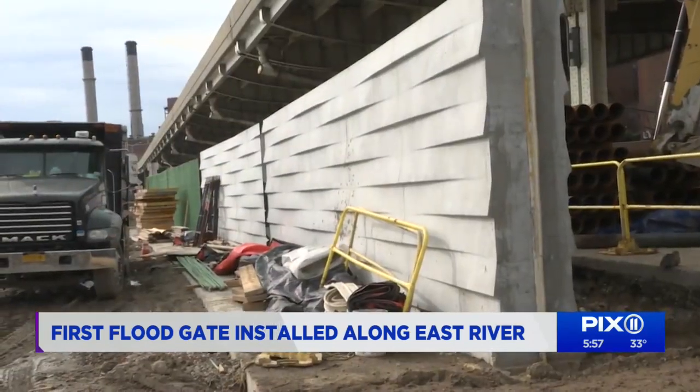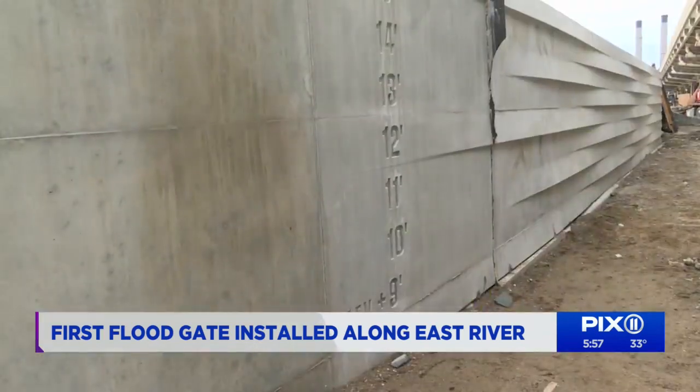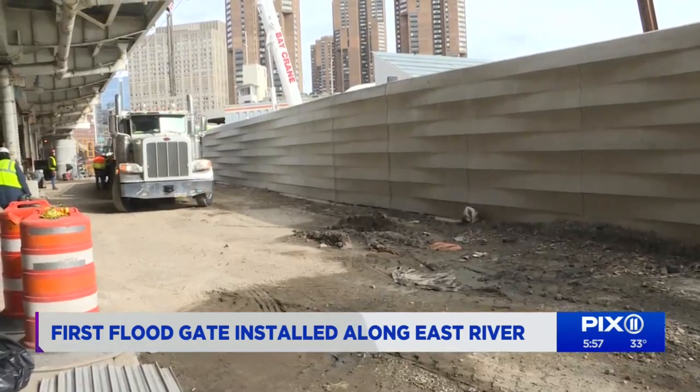This project — 800 feet of wall so far — will protect over 100,000 residents from a 100-year storm. This area saw 9.5 feet of floodwaters during Superstorm Sandy. The entire barrier will total 2.4 miles.